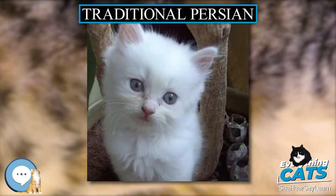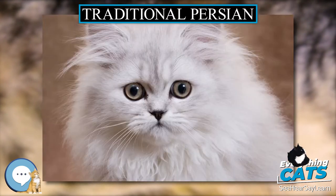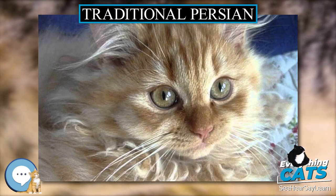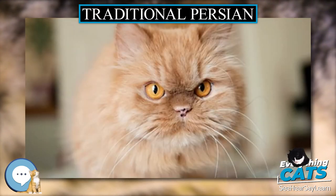Two mutations of note influence the Persian cats: the color inhibitor gene of 1882, which gave rise to the so-called chinchilla coat, and the brachycephalic mutation of circa 1942, which gave rise to the so-called peak-faced or snub-nosed Persian cats.